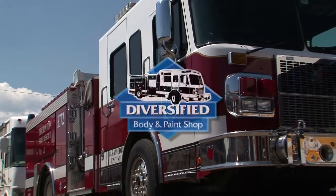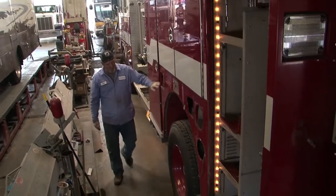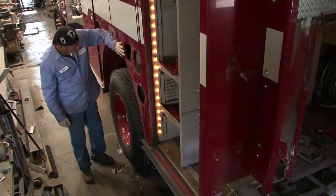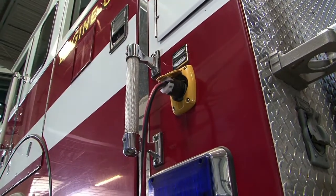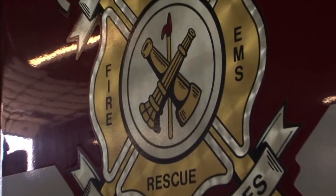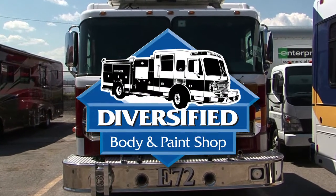When your vehicle is in need of collision repair, Diversified is a one-stop shop for you. Diversified uses expert equipment and certified technicians to repair emergency vehicles of all types and makes, including fire trucks, ambulances and other types of emergency vehicles. You can trust Diversified to fix your vehicle and get you quickly and safely back to work.